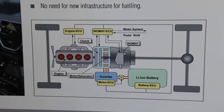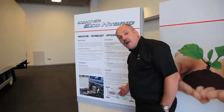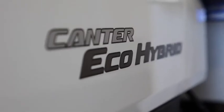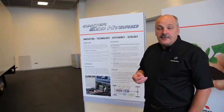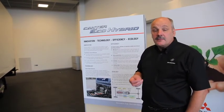We have an induction motor that works as an electric motor whilst driving, and works as a retarder or as an additional brake when the vehicle is slowing down. This gives a 10 to 15 percent fuel saving, so it's good for the environment and indeed good for the operator's pocket.